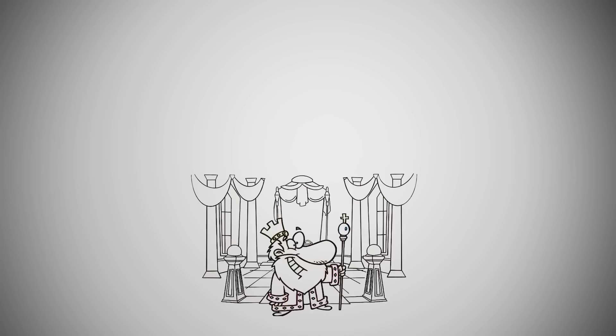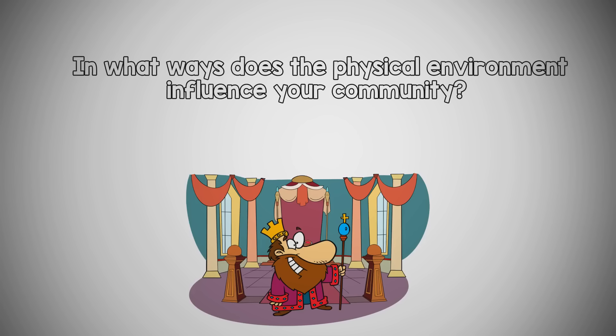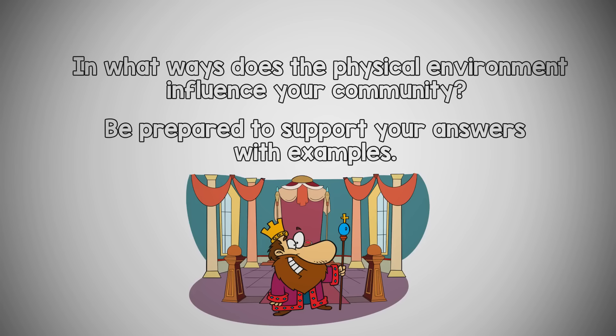Let's check out what it really looks like in Europe. Medieval Europe greatly influenced the culture of the people who lived there. Consider this: in what ways does the physical environment influence your community? Be prepared to support your answers with examples.